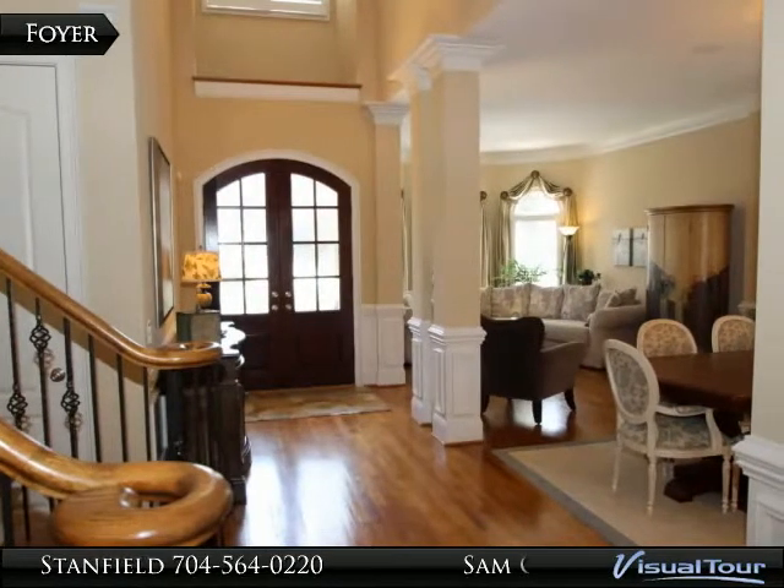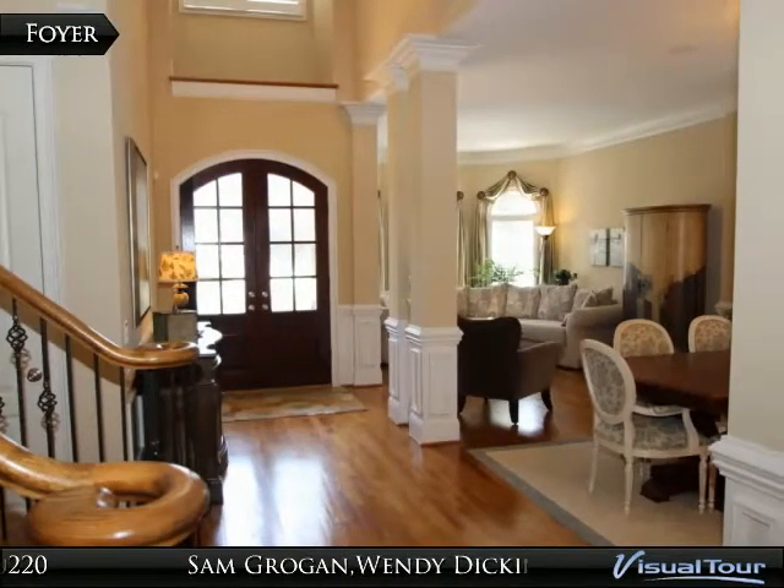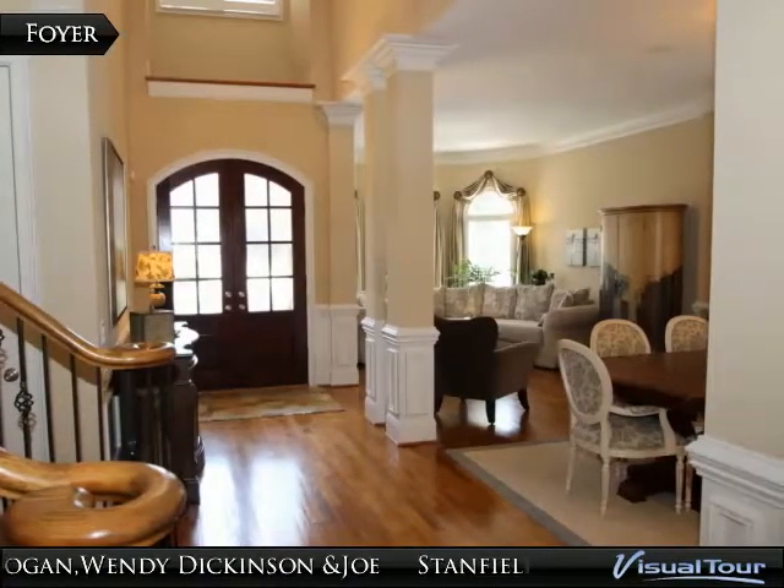The dramatic foyer features custom Brazilian cherry doors, hardwood floors, extensive wainscoting, and a vaulted ceiling.